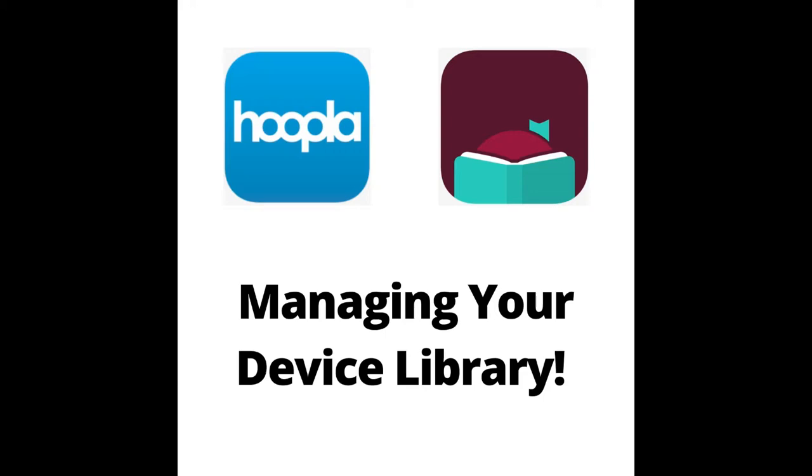Hi everyone, Lauren here from Mildred L. Terry Public Library. Today I'm going to be showing you how to search, check out, and return items early on the Libby and Hoopla apps.